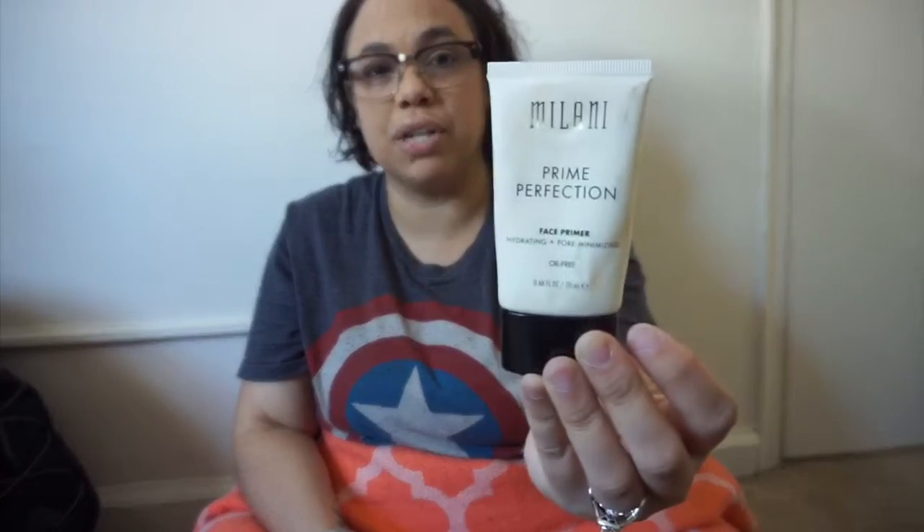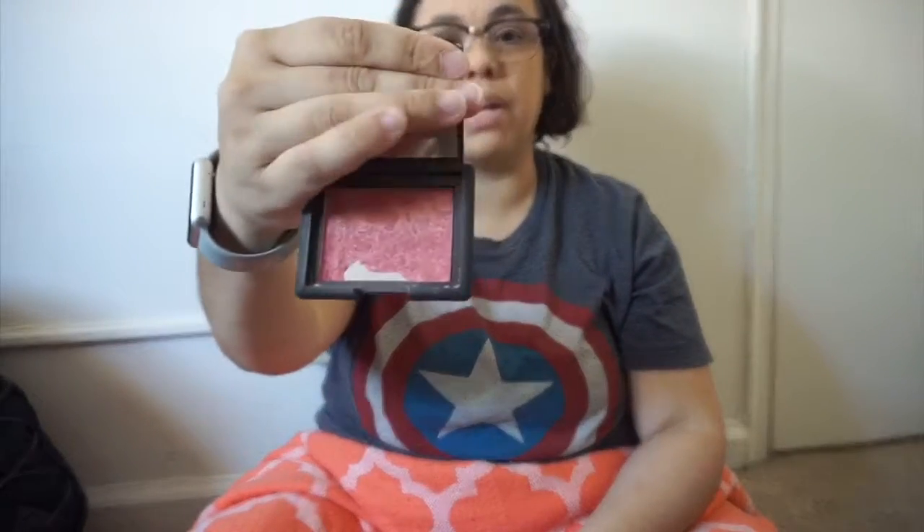I also have this NARS blush that I'll be taking — it's the color Orgasm. And then I have this Milani Prime Perfection primer. I also have this Tarte blush, which is a very light color. I love taking it for a quick everyday look, like I want to look like I did something. The Orgasm is more like a going-out look. Then here I have another NARS — also Orgasm. I have two!